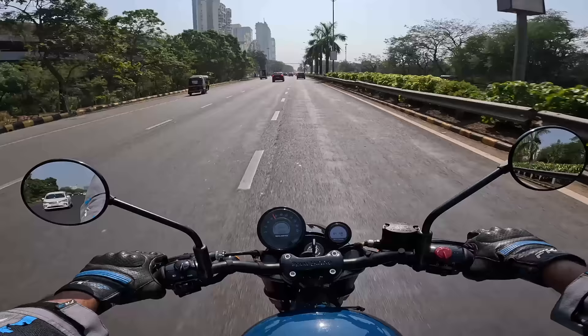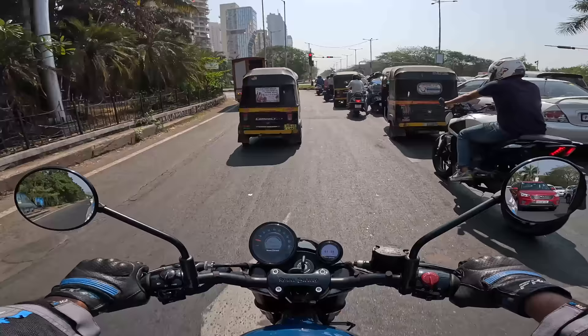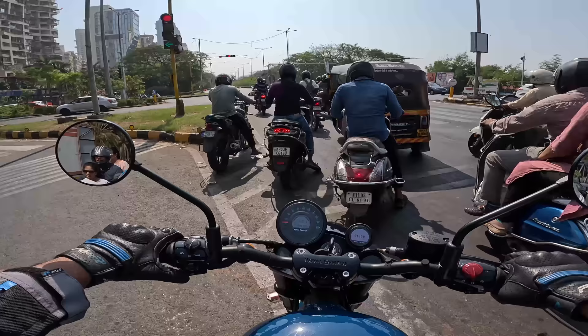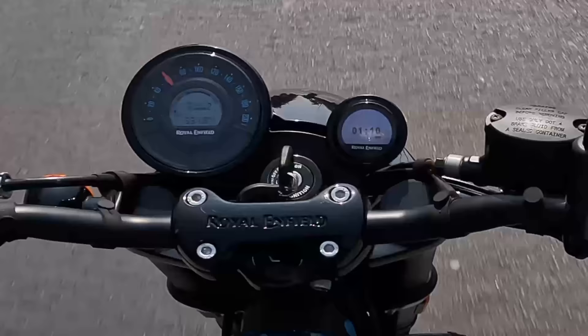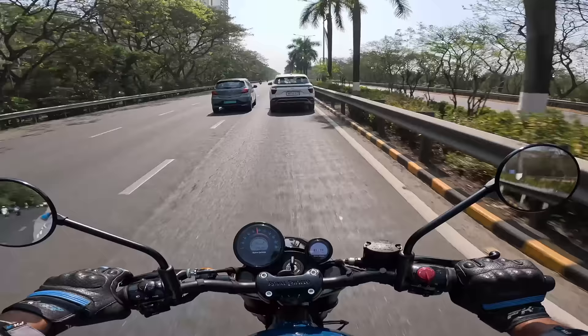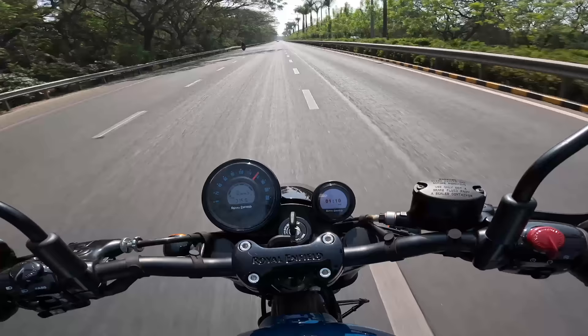The suspension feels a bit bouncy — it's on the stiffer side but not overly firm, so it's comfortable enough. The ride isn't harsh. The clutch is slightly on the heavier side. The horn could be better as well. Shifts are smooth overall, and the tall gearing means it cruises comfortably at higher speeds.